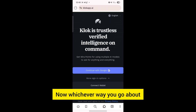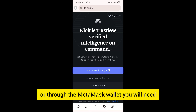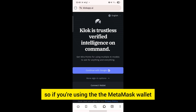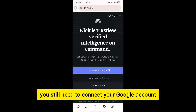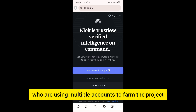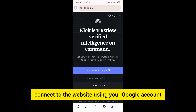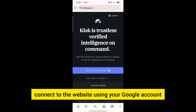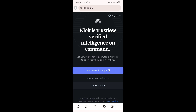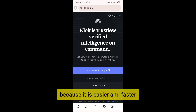Whichever way you go about it — either through your Google account or through the MetaMask wallet — you will still have to connect your Google account, because they will use that to identify or delete people who are using multiple accounts to farm the project. I would actually advise you to connect to the site using your Google account because it is easier and faster.